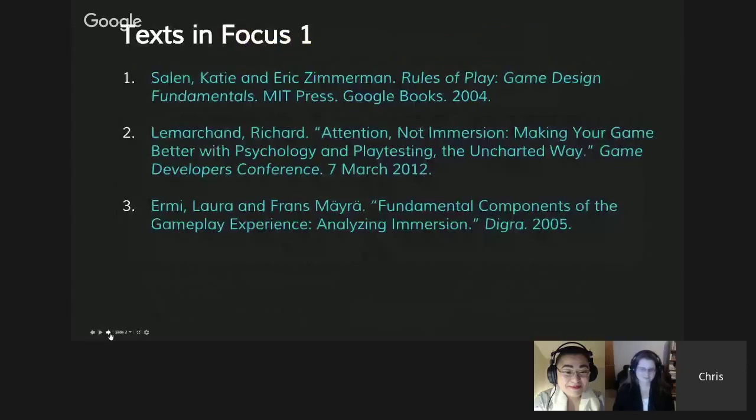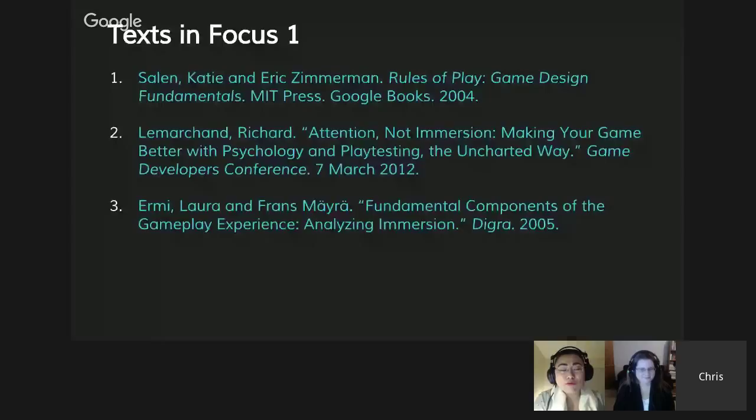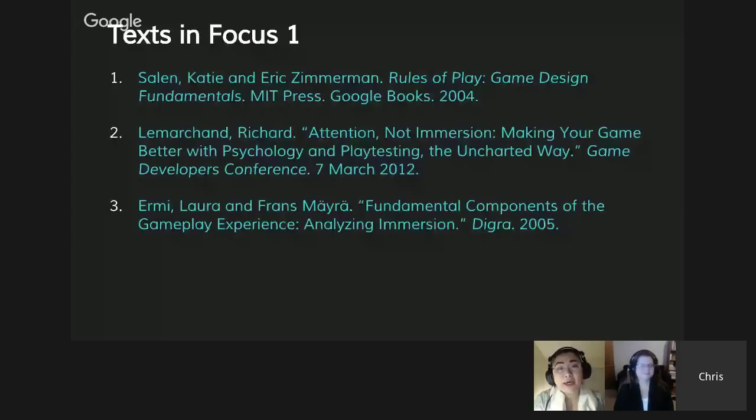I'm going to briefly cover the book by Katie Salen and Eric Zimmerman called Rules of Play — another big game design book you should read. We also have The Art of Game Design covered in Track 2 by Jesse Schell. Rules of Play was written in 2004. The second text is Richard Le Marchand, a game developer conference presentation where he did a great job discussing the problem of immersion in the game design industry.